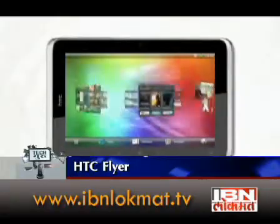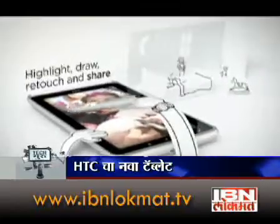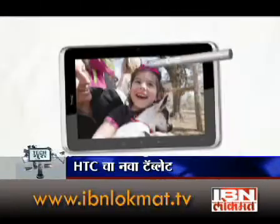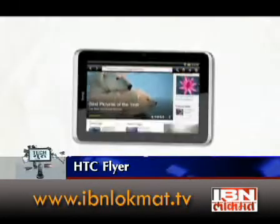In this tablet computer there is a touchscreen and one magic pen. So in the notes, emails, documents, and document details — the HTC Flyer has Google Android Gingerbread version.